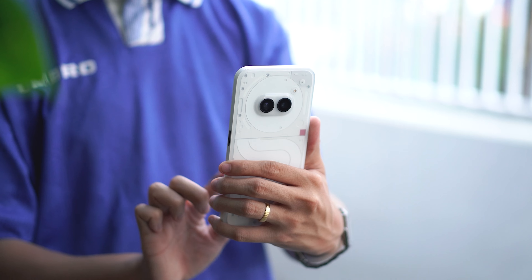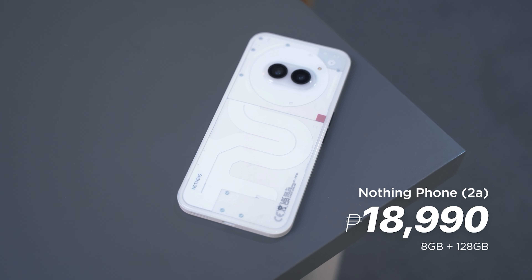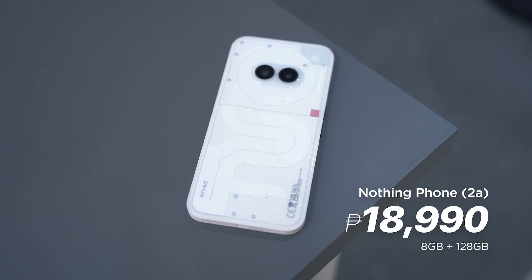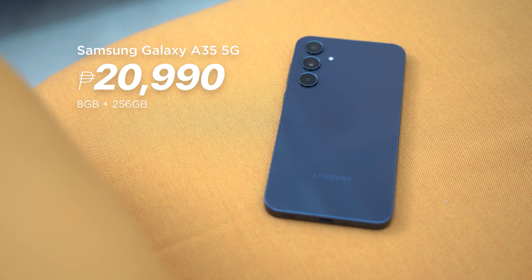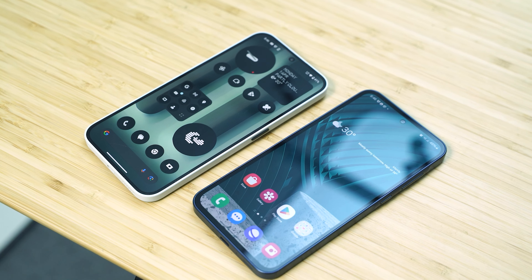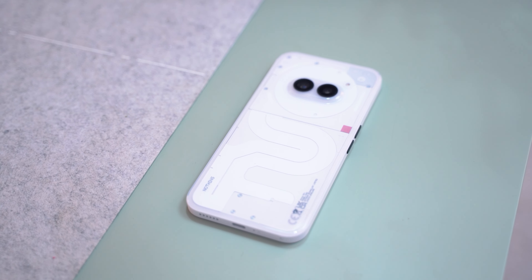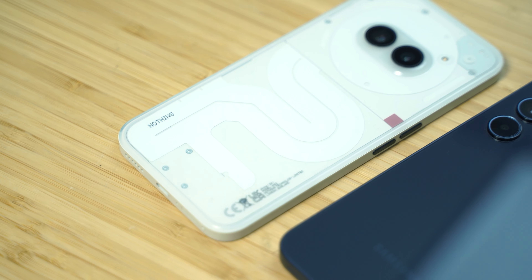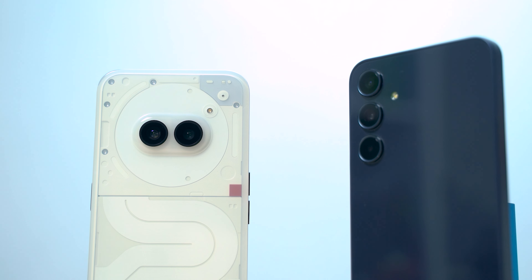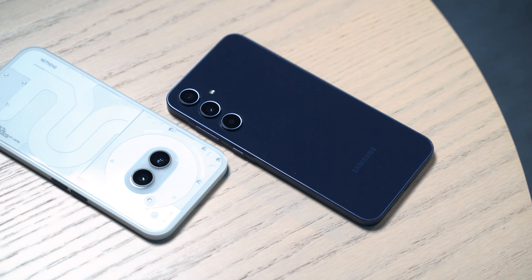So which one to choose? With all things considered, the Nothing Phone 2A has a clear advantage over the Samsung Galaxy A35. The Nothing Phone 2A starts at 18,990 pesos for the 8GB plus 128GB configuration, which is 2,000 pesos less than the Galaxy A35, which starts at 20,990 pesos for the 8GB plus 256GB variant. Granted, the A35 has a larger storage capacity, but there is a 12GB plus 256GB configuration of the Nothing Phone 2A priced the same as the A35 — and you get more RAM too. It's easy to see the Nothing Phone 2A is the clear winner. But you shouldn't leave out the Galaxy A35 — it's still a decent phone, and if you want something that looks sleeker or prefer One UI, it's still a decent choice.